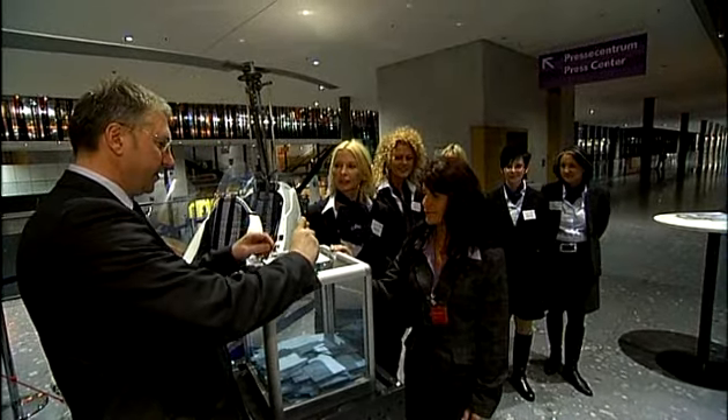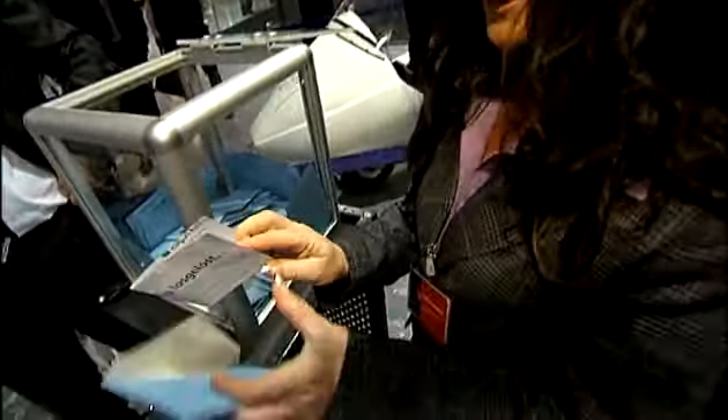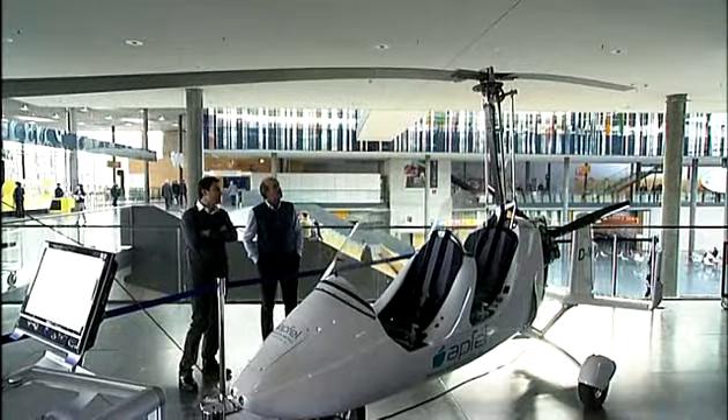"Taking off" was the motto of our fascinating show raffle. Each day, visitors had the chance to win a free flight in a gyrocopter.